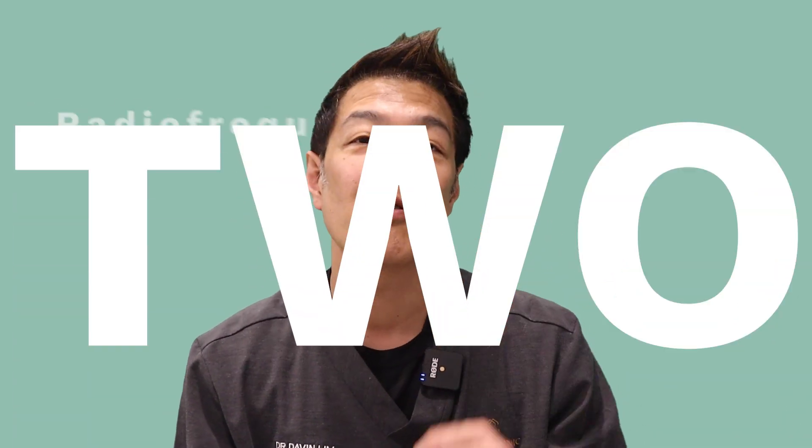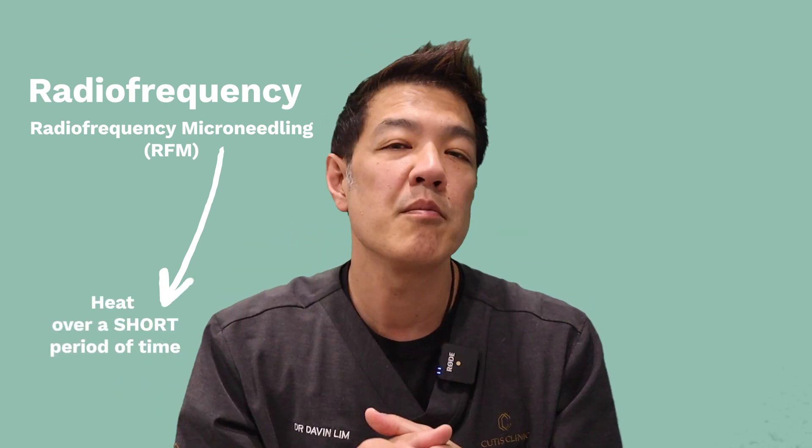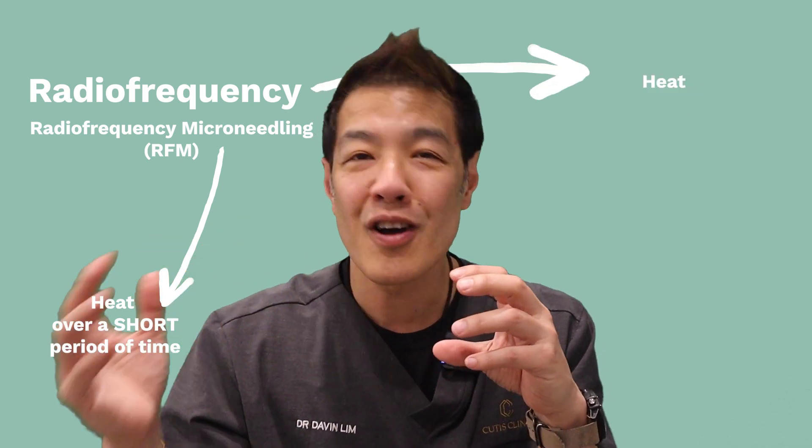Number two is something called RF, or radiofrequency. Radiofrequency uses a particular wavelength and delivers that energy as heat. RF is also known as radiofrequency, or a step-up — RFM, which is radiofrequency microneedling. RFM uses heat over a short period of time, whilst normal radiofrequency — for example, Thermage or NuEra — produces heat over a longer period of time.